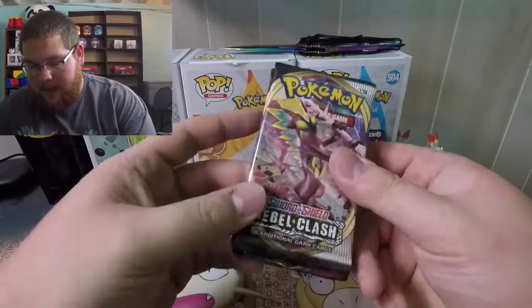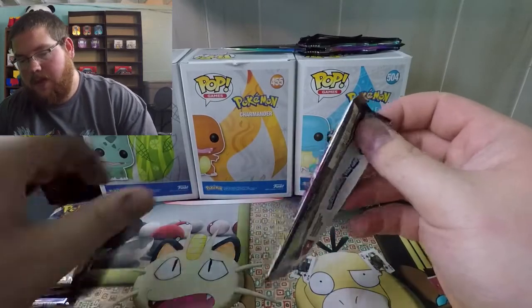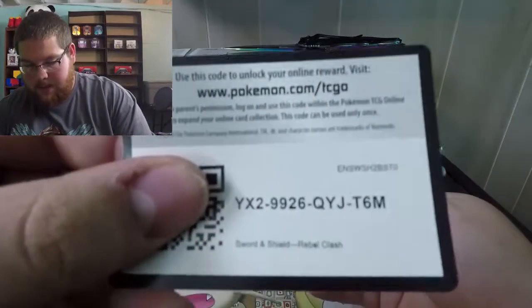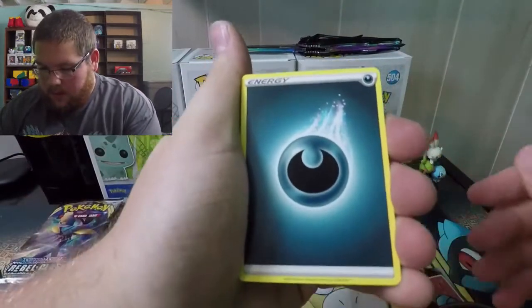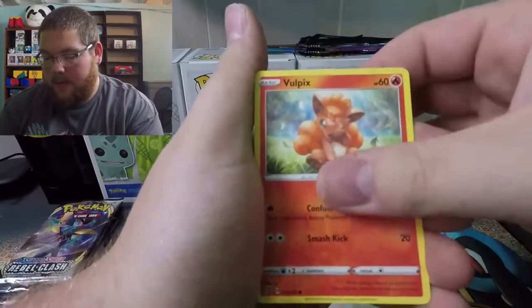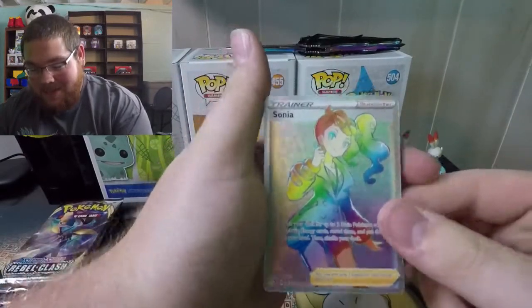We also got a code card for the tin. We're going to open the Rebel Clash first and save Evolutions for last, like we always do. There are five packs in these tins, which is pretty good for the price — I think it was $25 per tin, so $50 gets you 10 packs. Opening the first Rebel Clash pack: code card, one, two, three, four — and another dark energy. We've got a Tranquil, Medicham, Morgrem, Duramaka, Vulpix, Milsuri, Farfetch'd, Meowth, reverse Barbaracle, and...